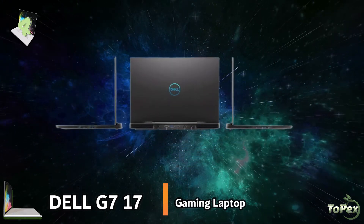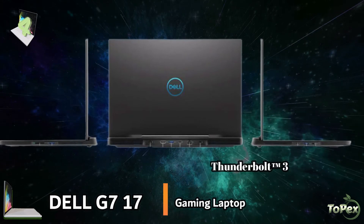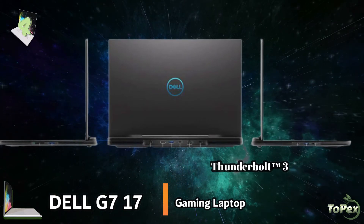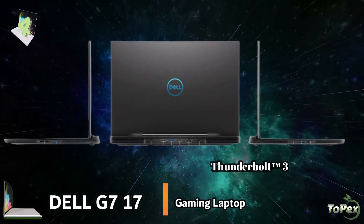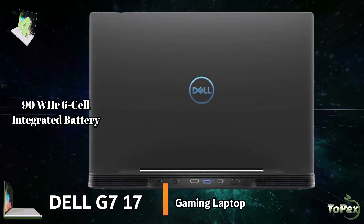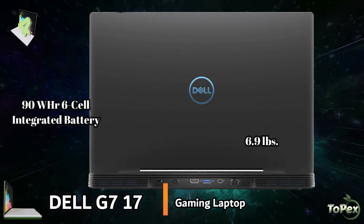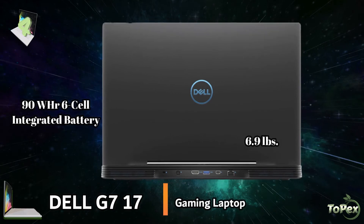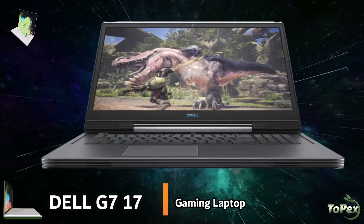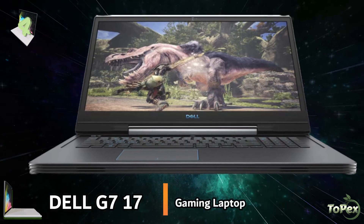It is also equipped with the Thunderbolt 3 multi-use port that allows you to charge your laptop and connect multiple devices including 4K displays. It has a 90Wh 6-cell integrated battery, and at 6.9 pounds, the Dell G7 has an elegant, sleek design that is built to be a show-off. It is crafted to be the world's thinnest, fastest, and quietest gaming laptop.